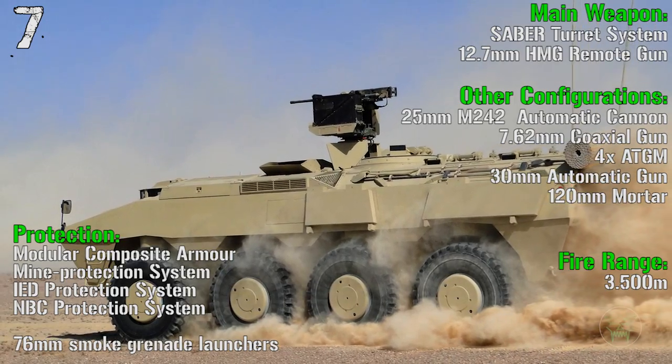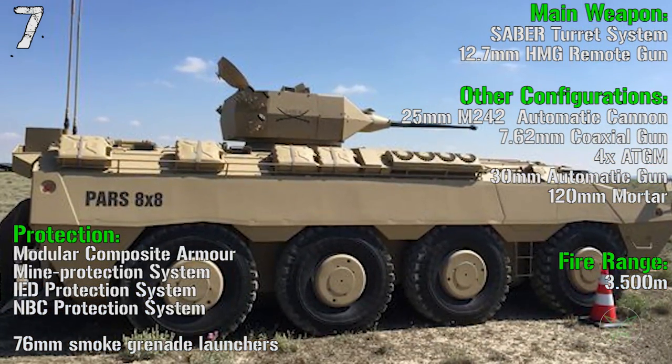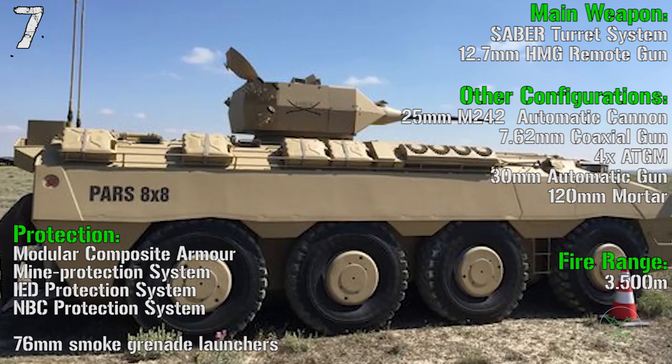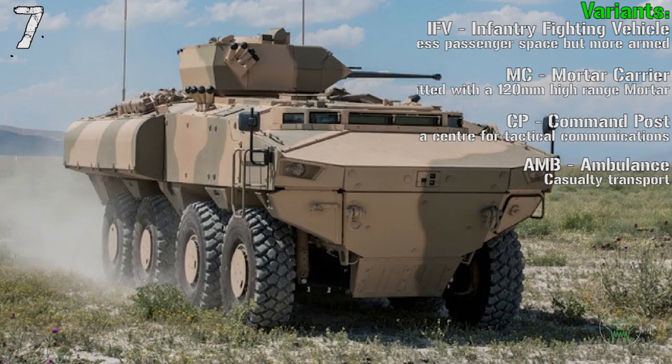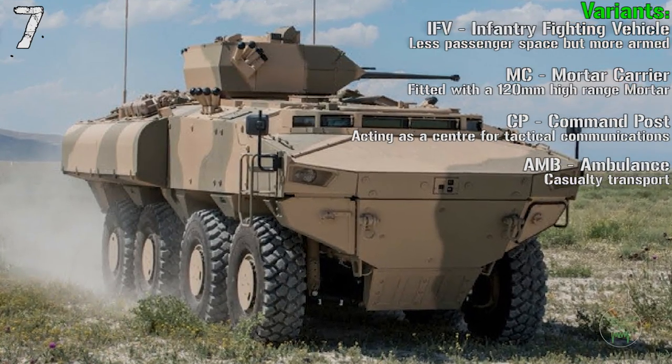Other configurations include a 25 mm automatic cannon, anti-tank guided missiles, 30 mm automatic gun, and 120 mm mortar. Variants are the IFV, mortar carrier, command post, and ambulance.